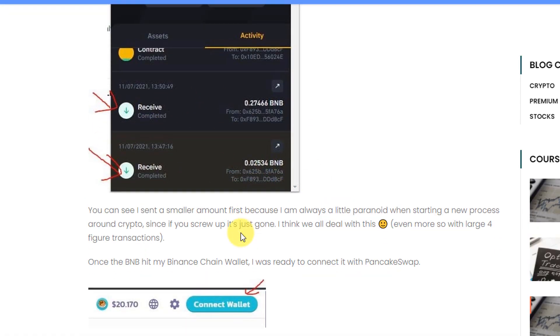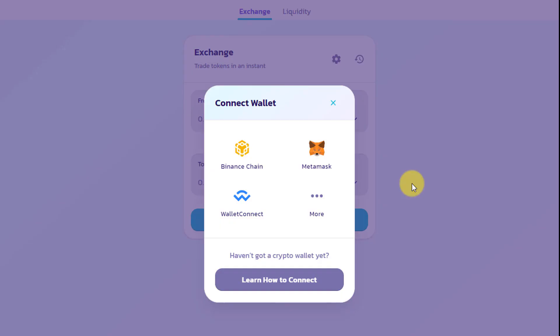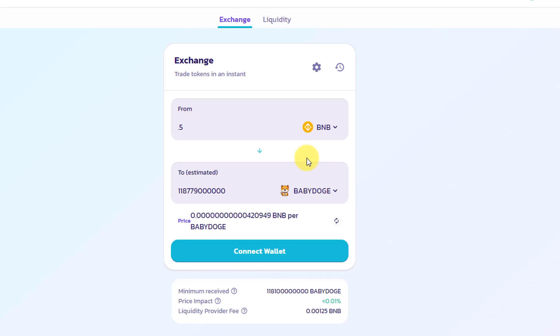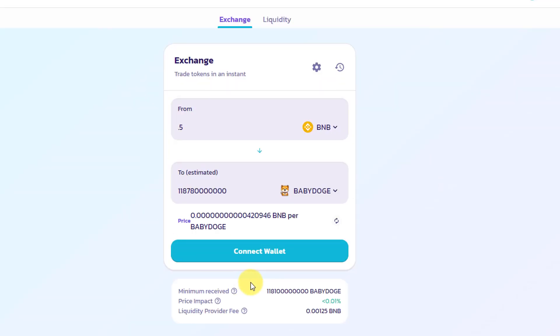It showed up — you can see in the pictures. Then you simply go ahead and connect your wallet; it really is as simple as clicking that button, picking your provider, and your balance will show up on PancakeSwap. You can then take that BNB and exchange it for whatever token is available — Baby Doge, Alpaca, Cardano, and many others. You can even import additional tokens.